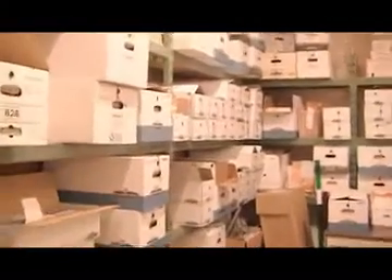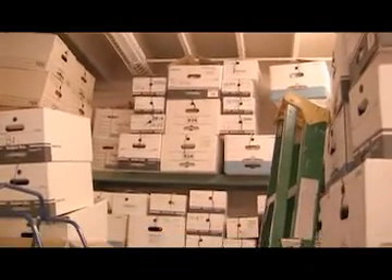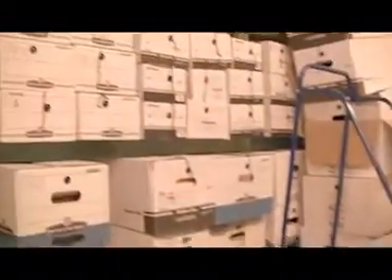This is the evidence room, used for storing a variety of items related to criminal cases. The room is 20 feet by 15 feet. In some cases, evidence must be kept for up to 20 or 30 years. Due to the size of this room, some evidence is stored in other city buildings.